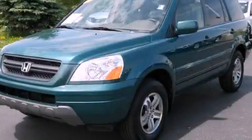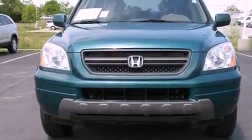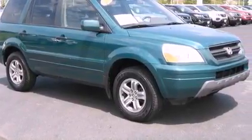This is a 2003 Honda Pilot, functional utility for a modern lifestyle. It has a six-cylinder engine and a five-speed automatic transmission. All of the following features are included.